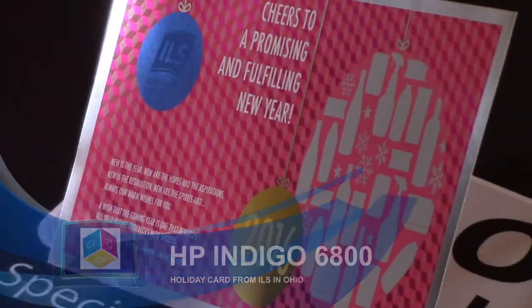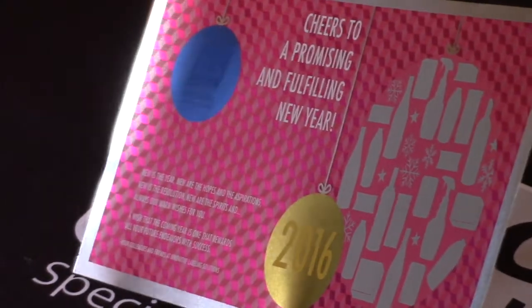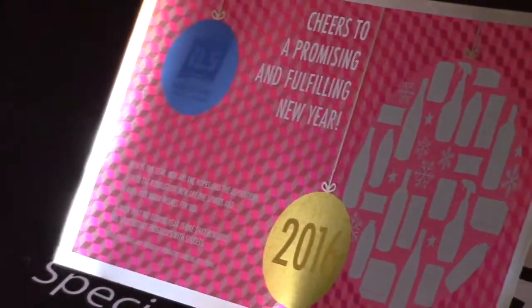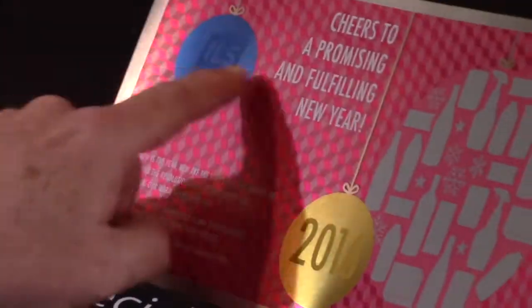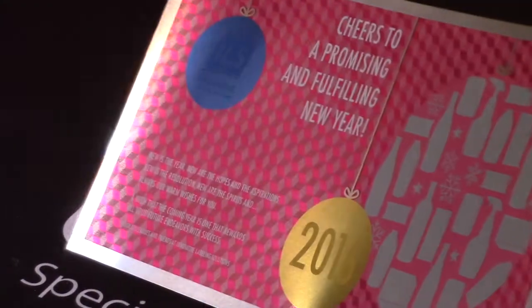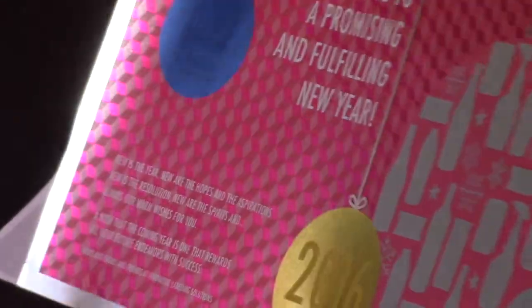This is a sample we received from ILS, Innovative Labeling Solutions, here in Ohio. This is something they put out last year. As you can see, the metallic with the dimensional effect and also the beautiful metallic blue — this is done on their Indigo presses, their 6800 series. They've done a great job of utilizing nice spot metallic colors.